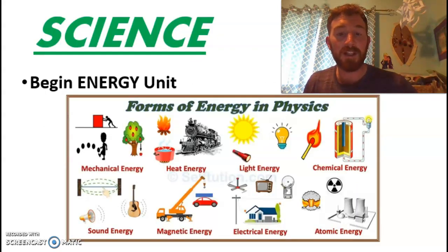In science, we're going to take maybe one or two more days for some end-of-unit things on ecosystems and some fun exploratory items. And then we'll get into energy, talking about forms of energy.